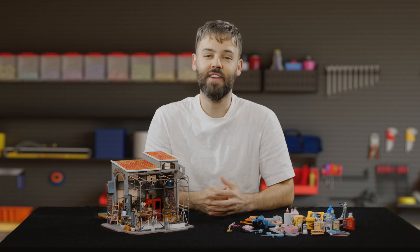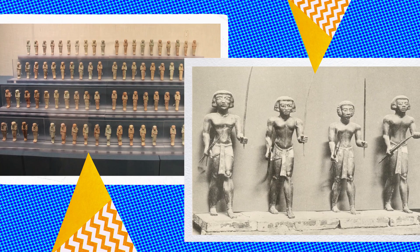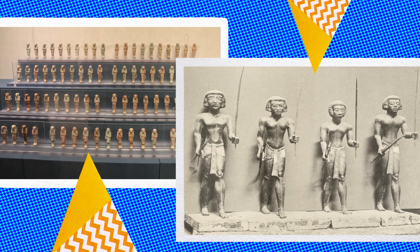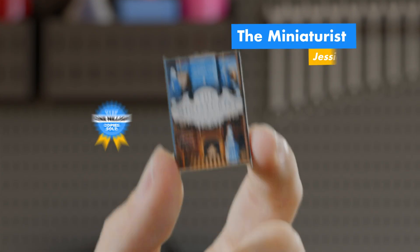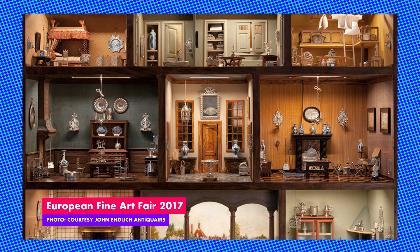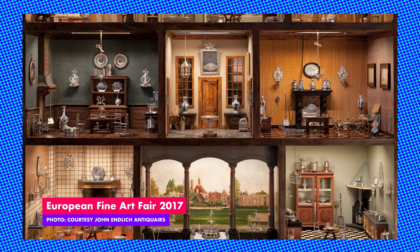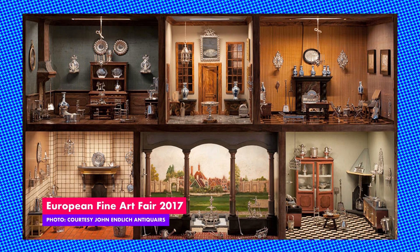So it's no surprise that humans have been fascinated by miniatures forever. And while Egyptians were making miniatures 5,000 years ago, right now they're really having a moment — from best-selling novels to the European fine art fair, where the most talked about sale was a Dutch doll's house that contained 200 17th century silver ornaments.